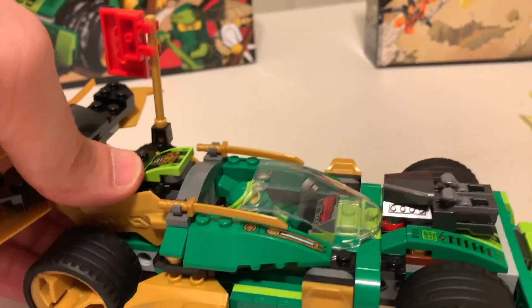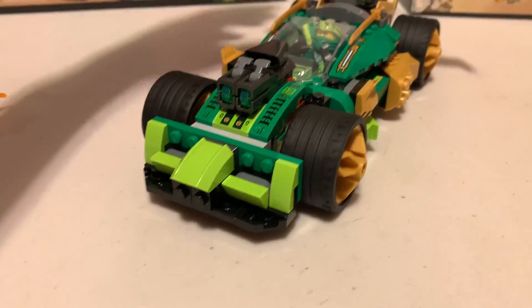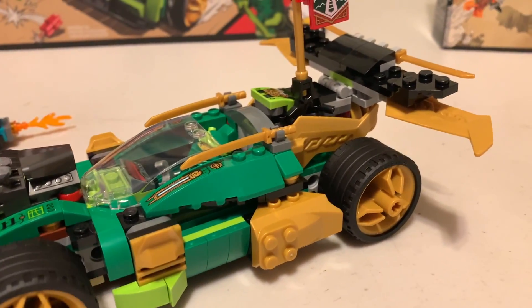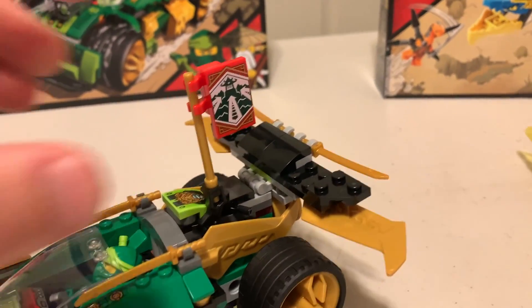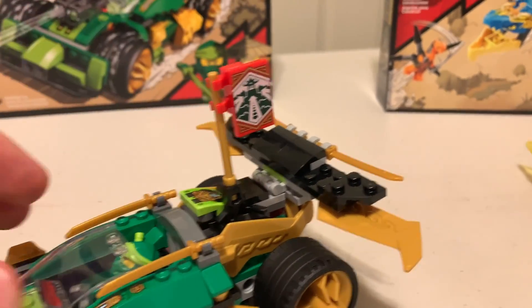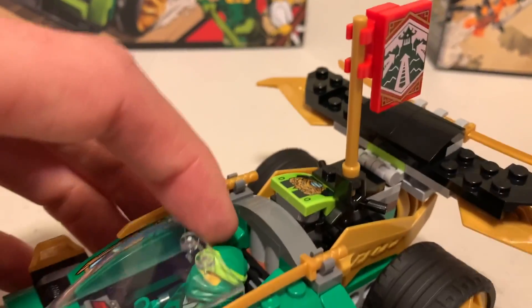Definitely looks very Ninjago-like. And there are different parts you can pop out and add on and stuff like that. And there's a sticker element here, I believe. I can't remember when I built it, but I'm pretty sure it's a sticker. Most of the elements on this are sticker.